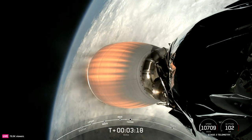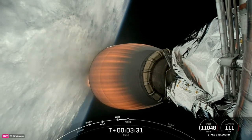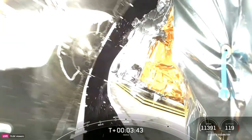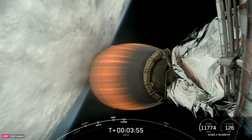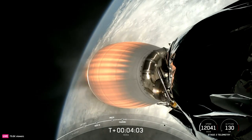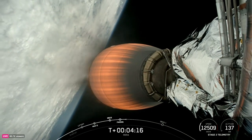As we continue climbing out of Earth's atmosphere, we're waiting for the right time when we can open up and deploy the fairing. That should be coming up in about 10 seconds. You can see Hera inside the two halves of the fairing. Fairing separation — successful payload fairing separation. One half has flown 12, now 13 missions, and the other had previously flown 18. Those fairing halves will come back down to Earth, guided by cold gas thrusters and then parachutes or parafoils. Falcon is on a nominal trajectory and they'll be recovered by our recovery vessel, Doug.